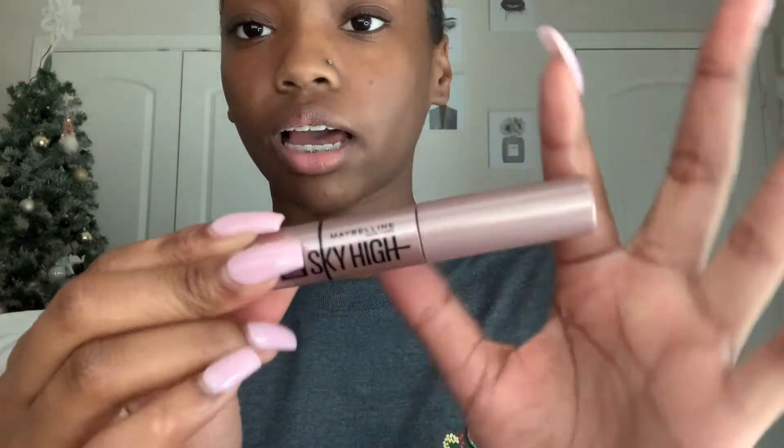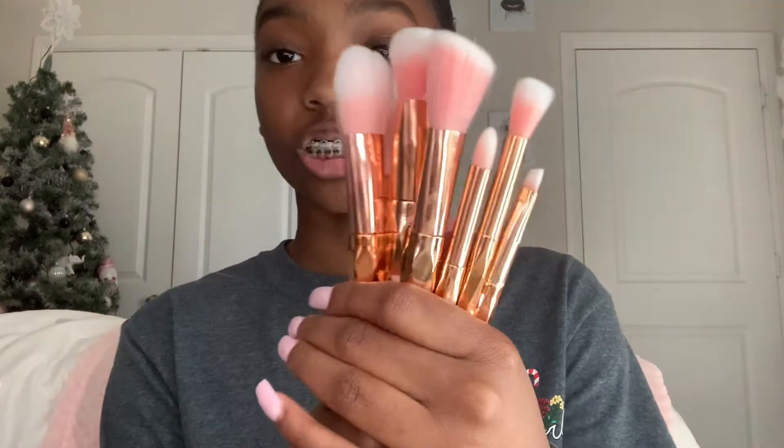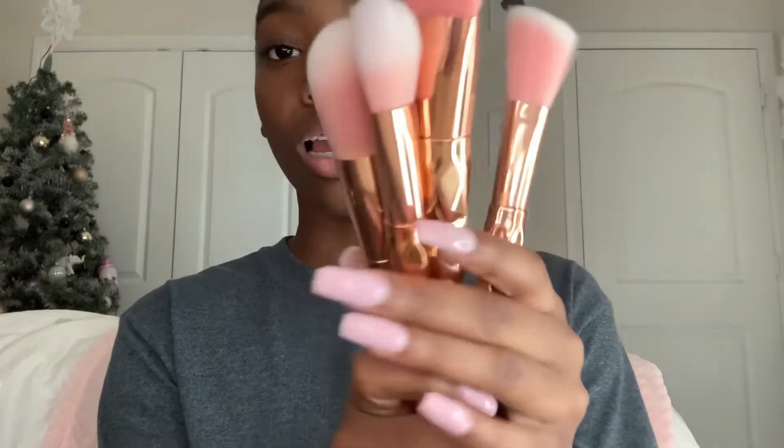Then I got the Maybelline Sky High mascara that I've been looking at for a while — I can't wait to try it out. My mom also got me this pack of makeup brushes in pink and rose gold. It's so cute. I literally cannot wait to start using makeup!